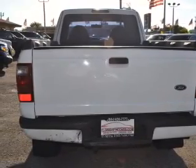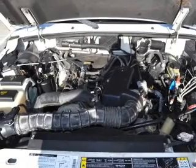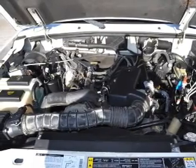Front ventilated disc brakes and passenger airbag. Let us put you in the driver's seat today — call or click to contact us.